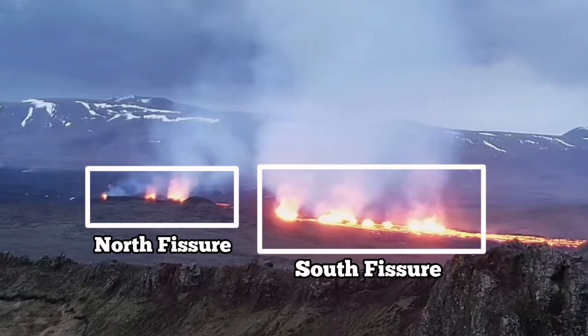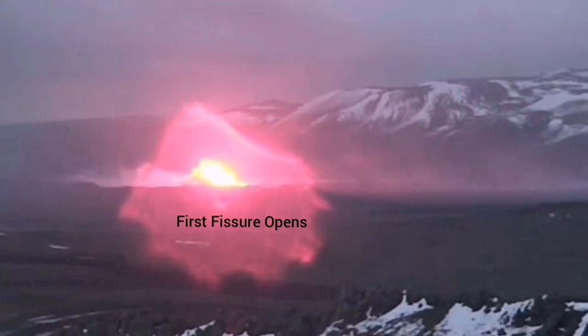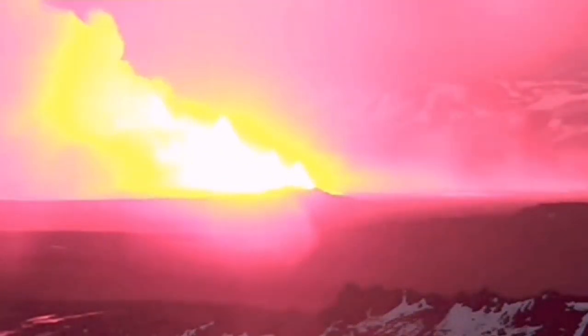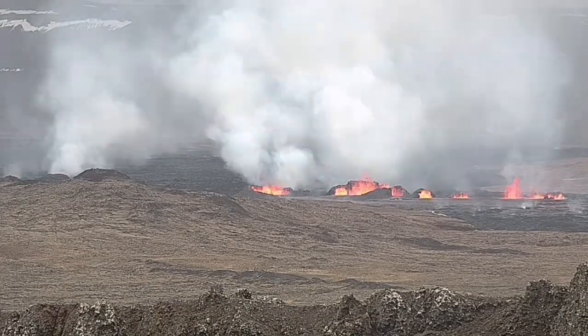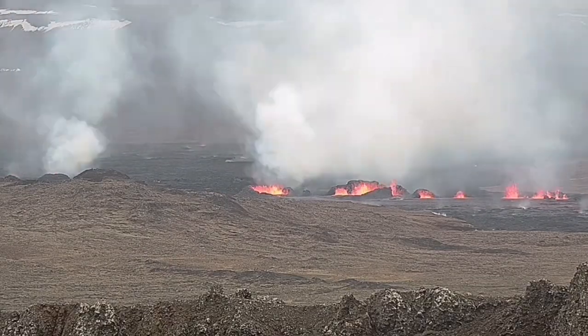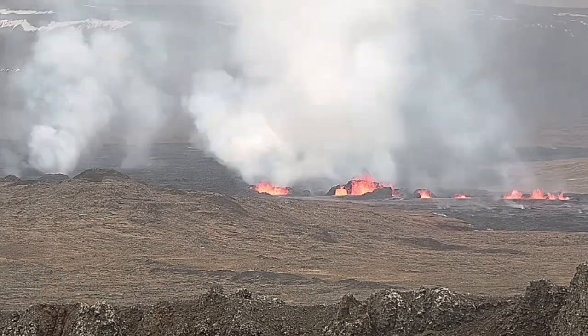There is a north fissure which erupted first and a south fissure which erupted second. This is the moment that the first fissure was opened, and the second fissure opened to the right side of it, toward the south. Now you can see them — to the right is the second fissure and to the left is the first fissure — and as you can see they are erupting and forming large craters.